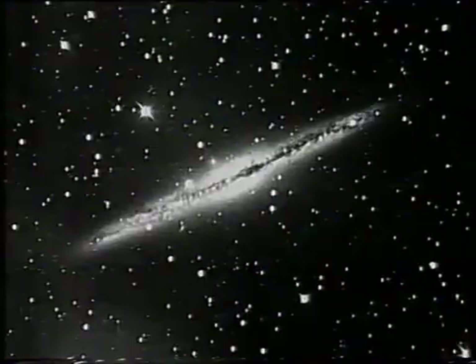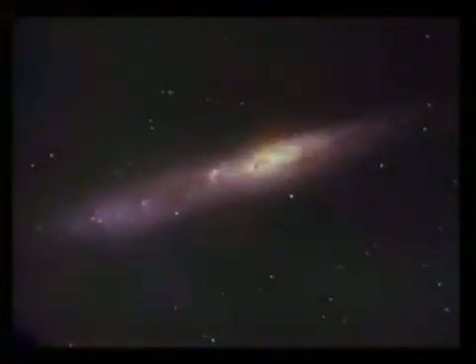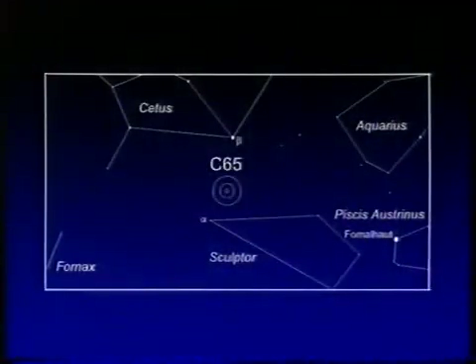Next, C65, the Sculptor Galaxy. With a declination of minus 25, you can see that from here. There's a small scale picture — you can see the dark lane in the middle. And this is taken with the AAT in Australia, and this lovely picture with the Hubble Space Telescope. This is one of the very finest of the edge-on galaxies. A small telescope shows it, and in that picture you see the amazing structure on the outer edge. You'll find it near the star Beta Ceti, and binoculars show it quite distinctly — probably one of the finest galaxies in the entire sky. And the southerners call that their answer to M31.